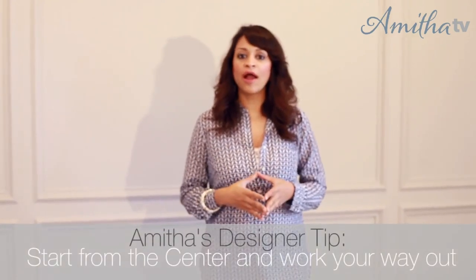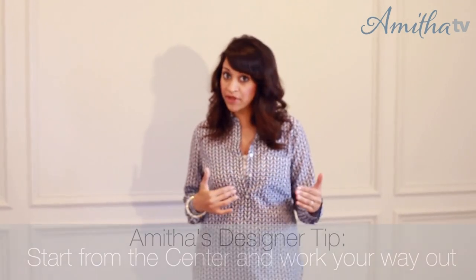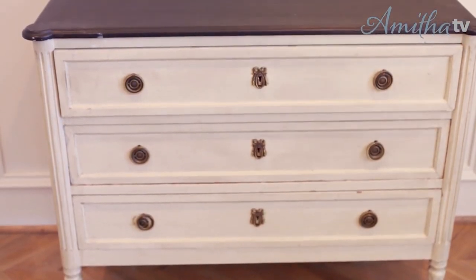When working in foyer spaces, I really like to start from the center and work my way out. A few options I like for a centerpiece — if I've got enough depth — could be a chest or commode, a console table, an entryway table, a foyer table, or even a drop leaf table with narrow dimensions. In my space, I opted for a commode or chest of drawers because it allowed me some additional storage and the scale fit beautifully.